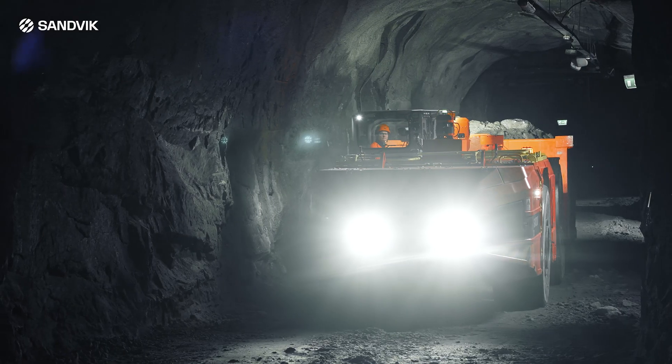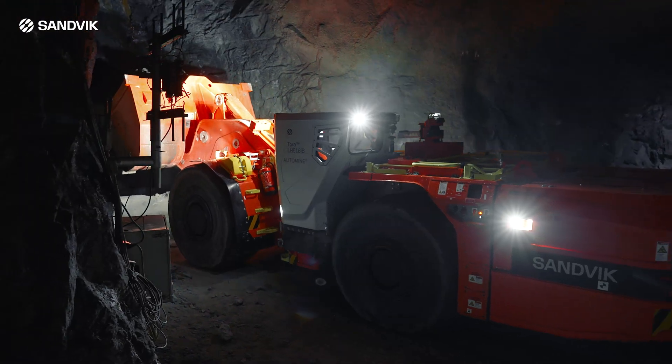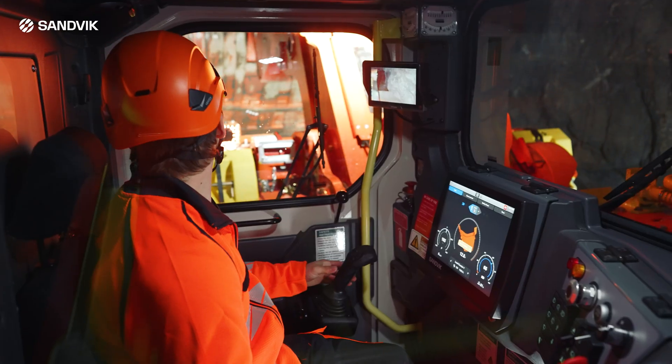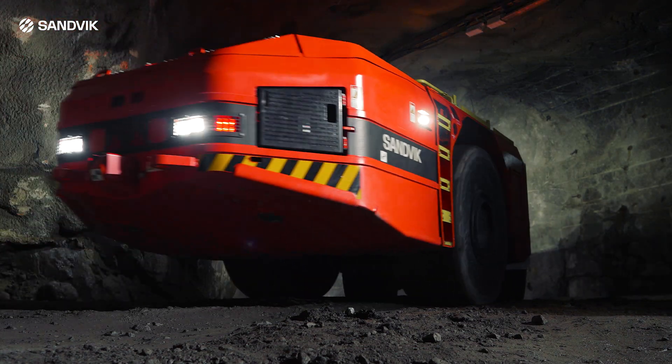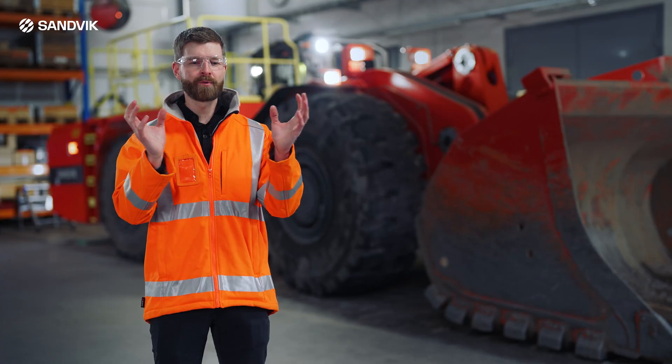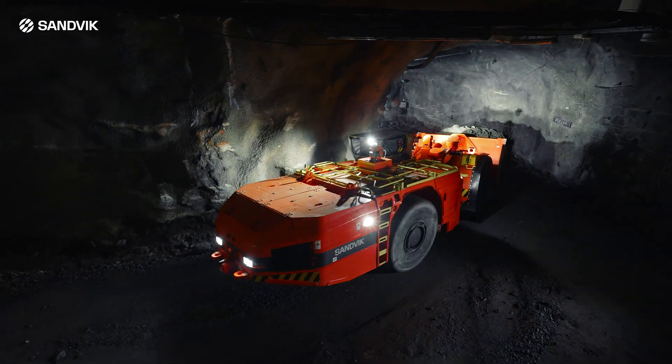I would describe the LH 518 IB as the fusion of two different technologies. We have the new battery technology and then we have the know-how from our mining equipment. The fusion brings those technologies together and brings us this magnificent machine.